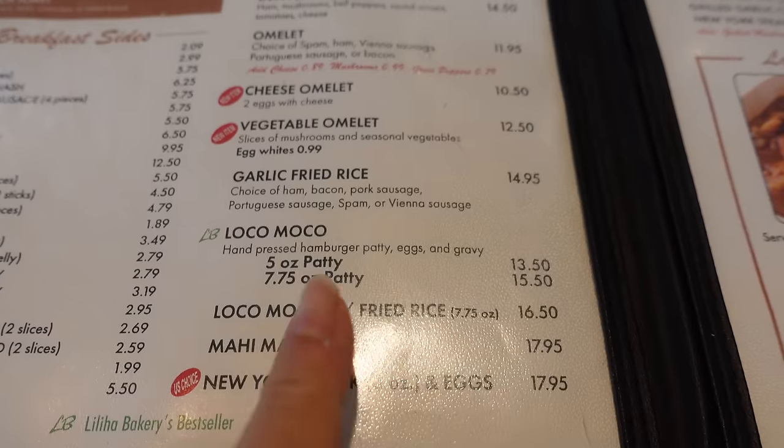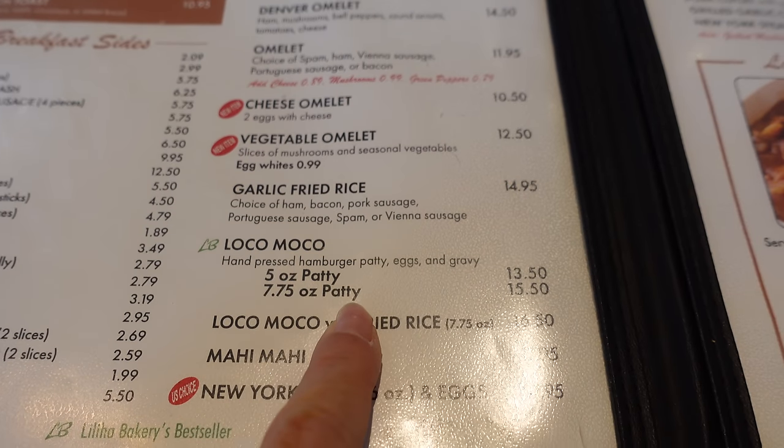The classic Loco Moco here at Liliha Bakery is going to set you back $15.50. If you want to see the full video, we did do a dedicated video here — I'll have it linked in the cards and down below. And this next Loco Moco spot we're taking you to is one of my personal favorites, so stick around.